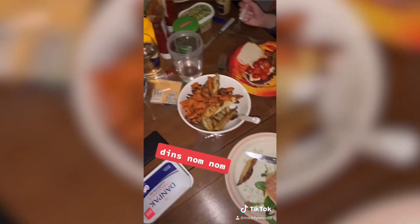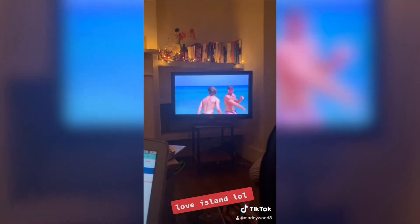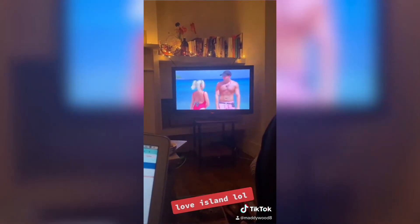Then we made our group dinner, which was really nice. Finishing the day with some Love Island because we're obsessed, and then getting some sleep.